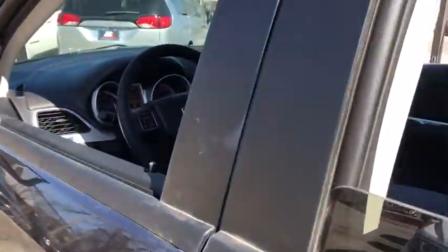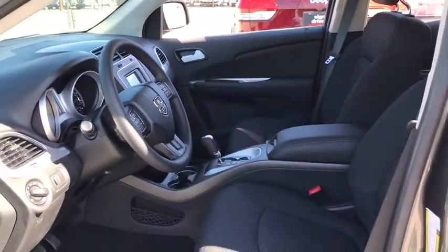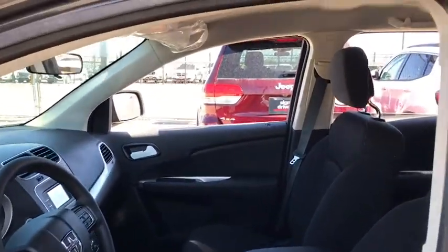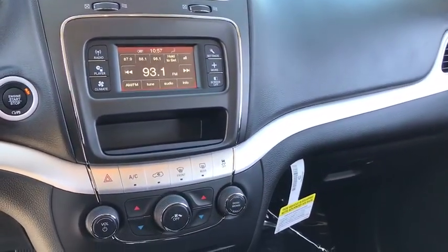Front wheel drive, AM-FM stereo radio, child safety locks, MP3 player, CD player, power door locks, bucket seats. This beauty will even make your house keys jealous. Drive it today!